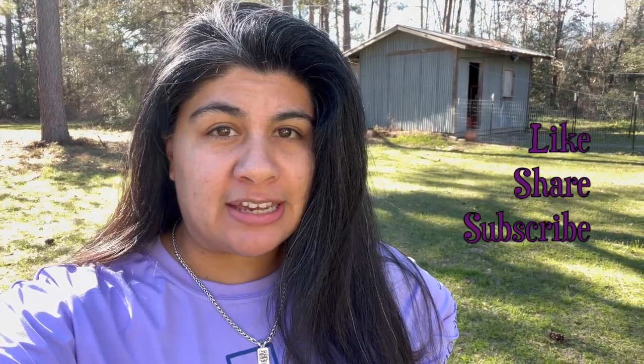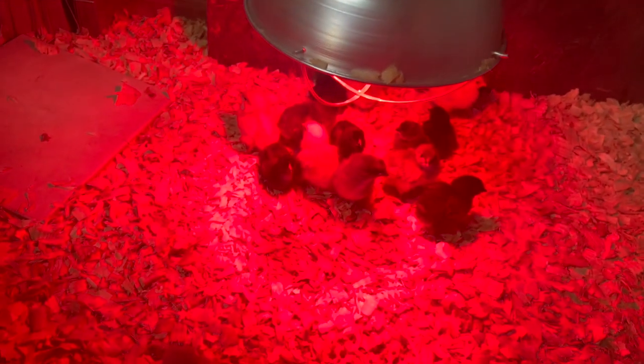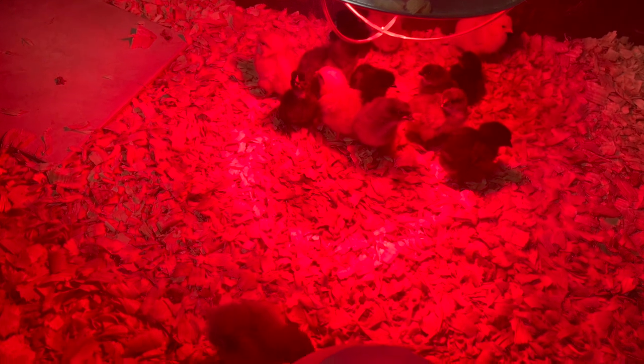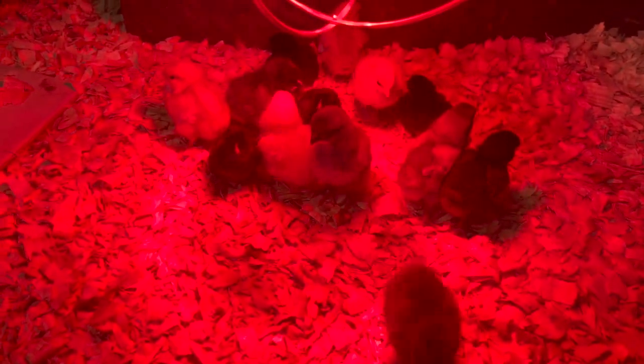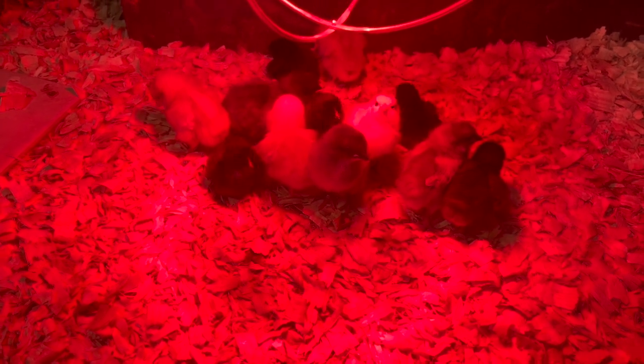Hey guys and gals, Mama Bear here with the Daily Dash of Life. I just wanted to give you a quick update on what's going on with the chicks. We've only had the chicks for three days and there have been some new developments. They're starting to get their feathers in. So even though we've had them for three days, they're four days old.